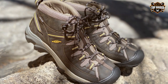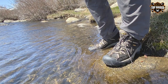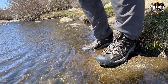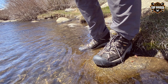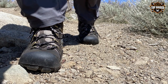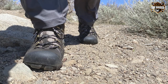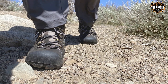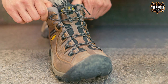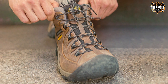The Keen Men's Targhee II Mid-Height Waterproof hiking boots are a premium choice for those who demand the best in performance, comfort, and style. Keen is known for its innovative approach to outdoor footwear, and these boots showcase their commitment to quality. Constructed with a waterproof nubuck leather upper, these boots provide excellent protection against the elements while remaining breathable. The Keen Dry waterproof membrane ensures your feet stay dry in wet conditions, making them ideal for all-weather hiking.